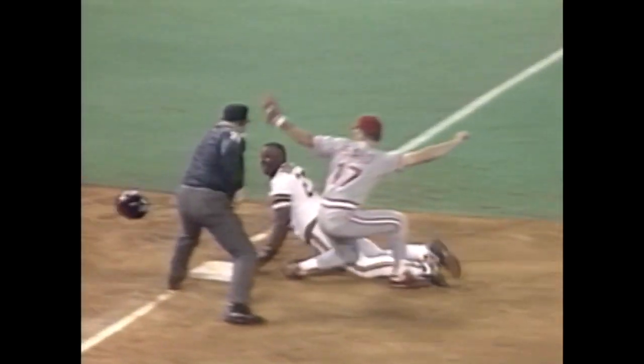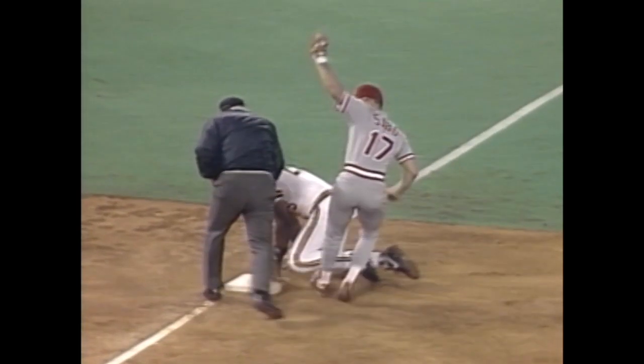Hatcher has no play. But Davis trailing the play — he picked the ball up and just threw a strike to nail Bonilla at third base. Wow.